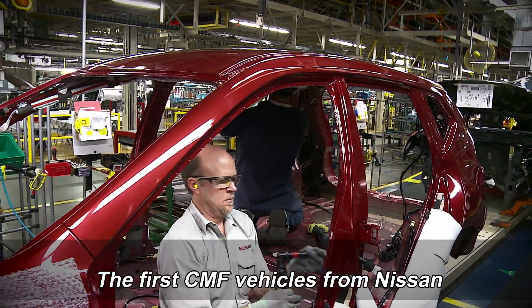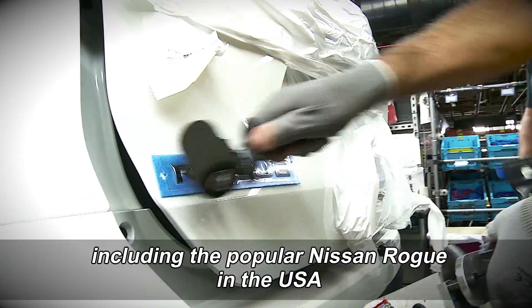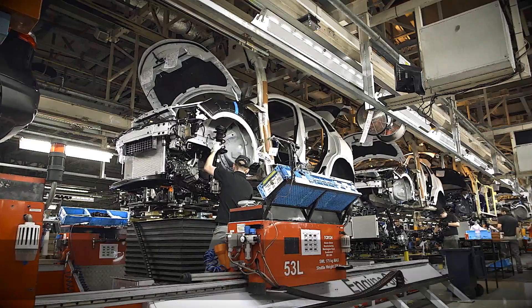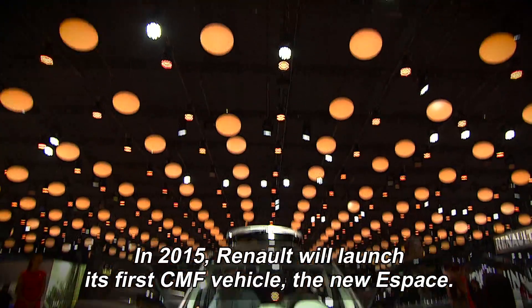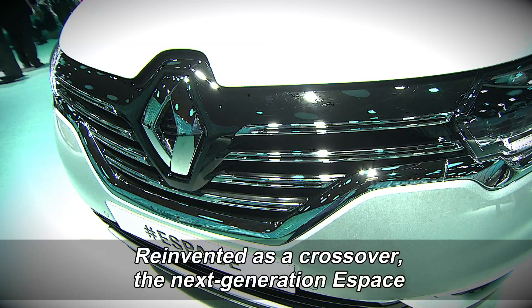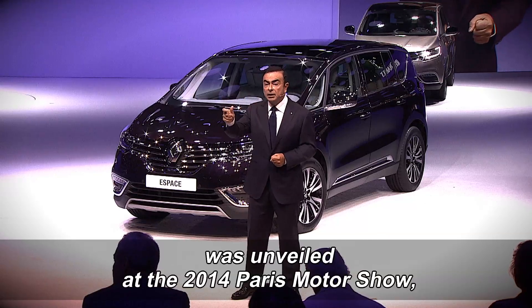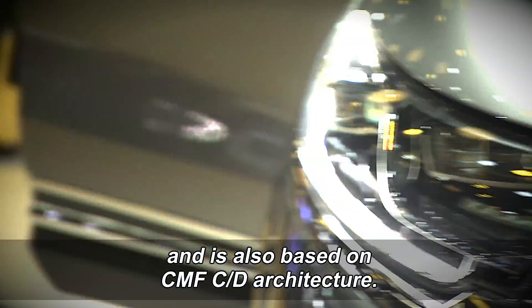The first CMF vehicles from Nissan have already begun rolling off assembly lines, including the popular Nissan Rogue in the USA and Nissan Qashqai in Europe — both crossovers using CMF-CD architecture. In 2015, Renault will launch its first CMF vehicle, the new Espace. Reinvented as a crossover, the next-generation Espace was unveiled at the 2014 Paris Motor Show and is also based on CMF-CD architecture.